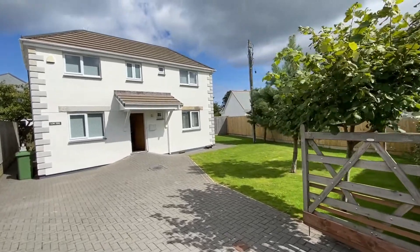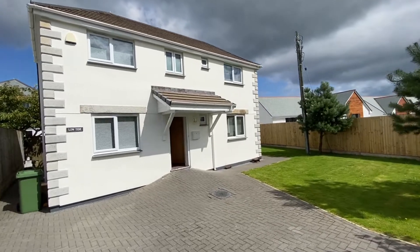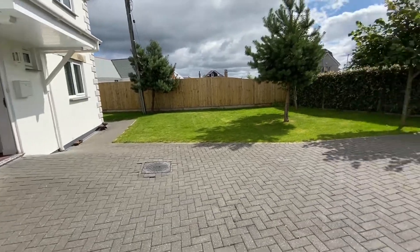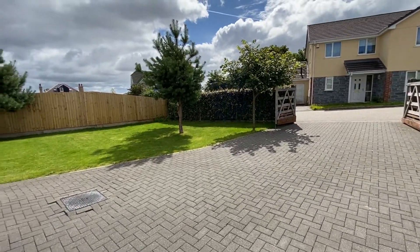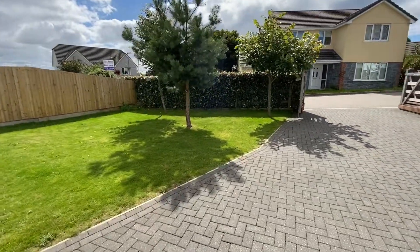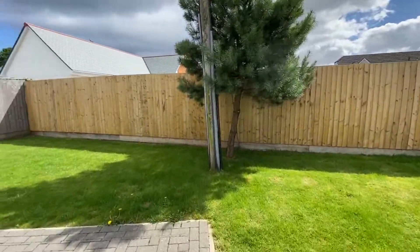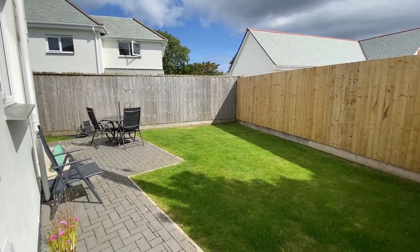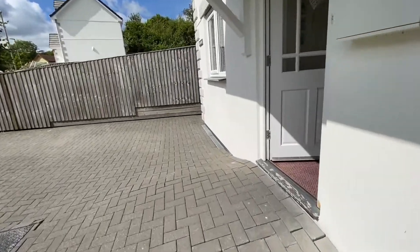The property itself is very well presented — detached, as you can see, with some lovely granite features externally. Lots of parking to the front. There's a nice little front garden as well, south facing, so as you can imagine it's nice and light. Around the side there's a good size side garden too which gets the sun. So let's go inside and have a look.